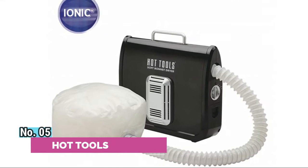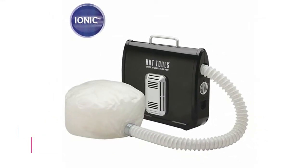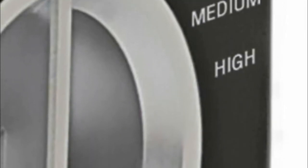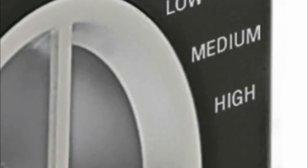Number 5: Hot Tools. Conditions and smooths your hair, giving you shinier, healthier looking results, while also aiding in reducing frizz. Perfect for a variety of treatments, intensive conditioning, and all roller sizes.